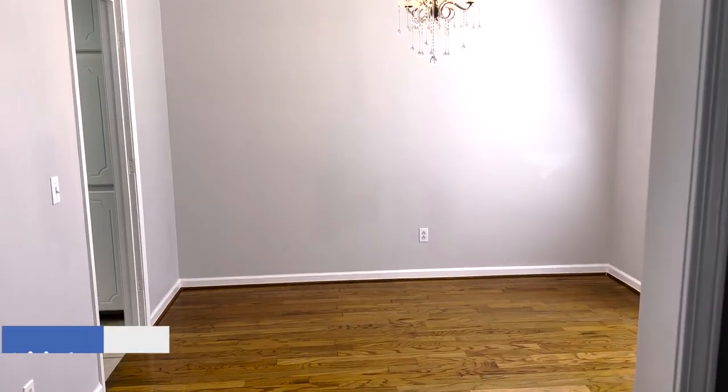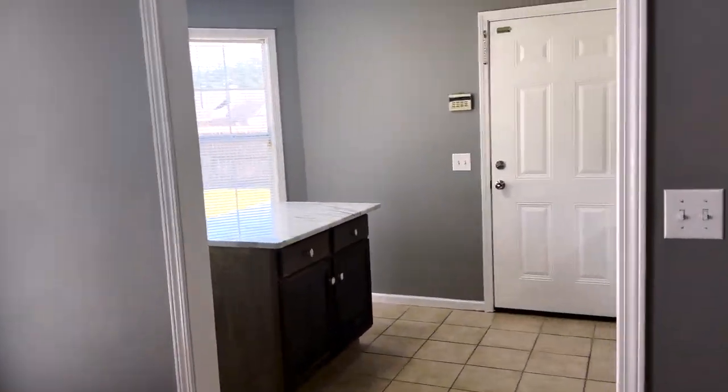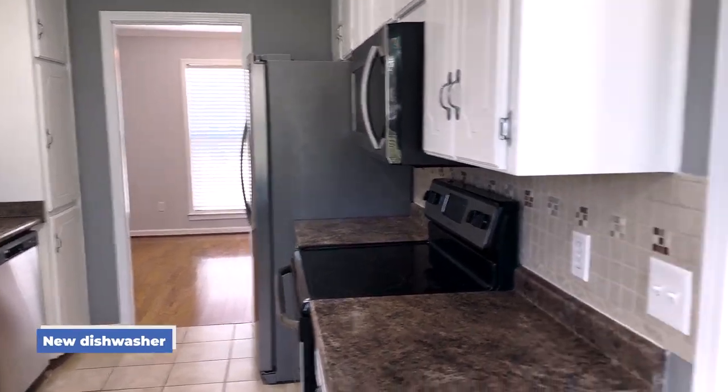You have a dining room — a formal dining room immediately to your right — and of course you've got a living room. The kitchen and garage are on one side of the house. The refrigerator does remain, and you've got a new dishwasher.